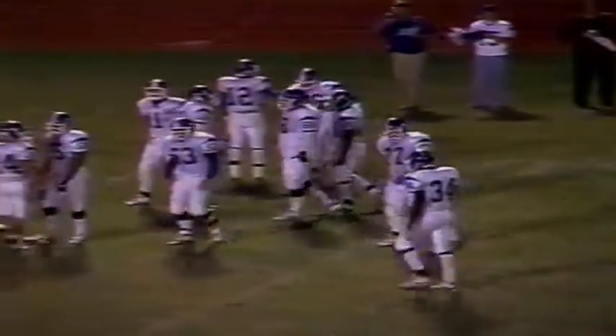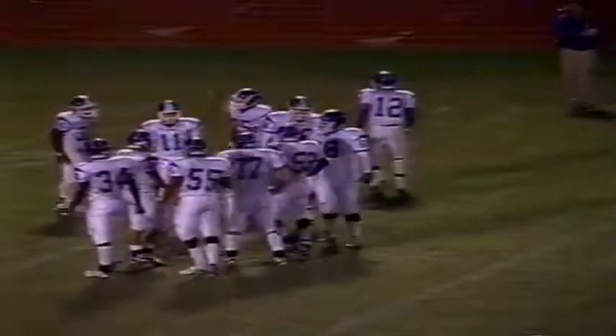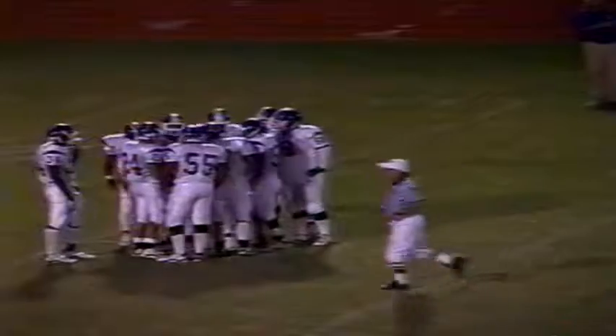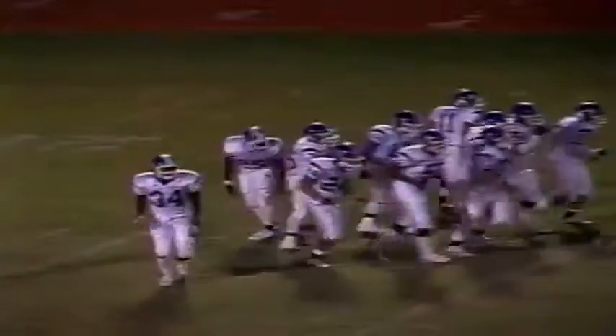Michael McGowan. The sticks move — bring him second down and 5. Pretty good little gain there, picked up about 4. On first down, 7:35 to go in the third. Lebanon on top, 23-7.